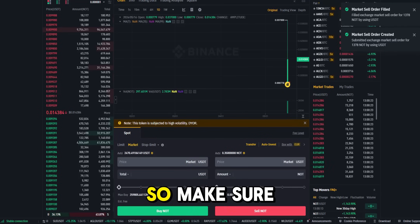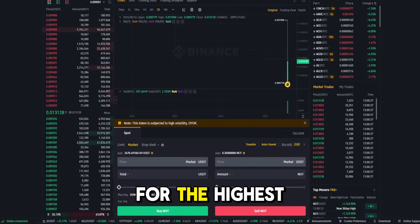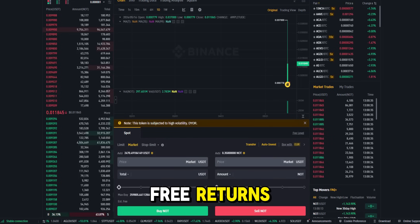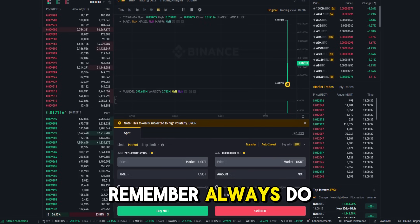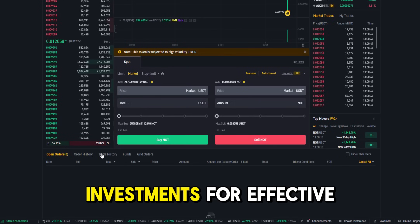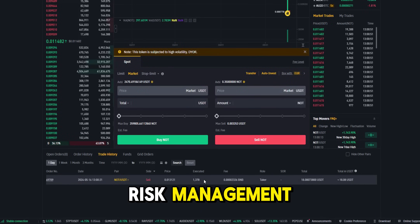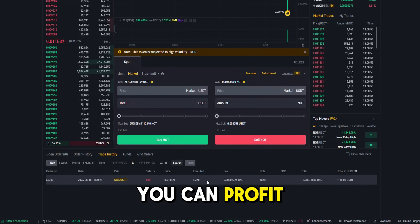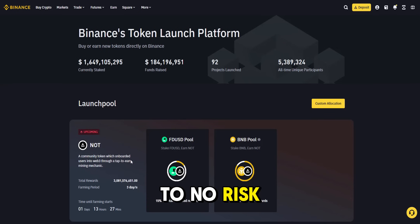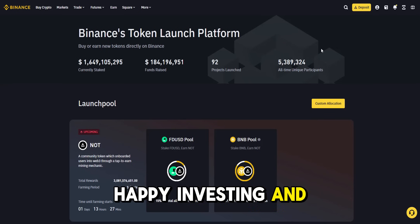Risk-free. Remember, such coins quickly drop in price after listing, so make sure to sell quickly for the highest profits. Always do your research, stay updated with platform announcements, and diversify your investments for effective risk management. By following these steps, you can profit from new crypto listings on Binance and MEXC Launchpads with minimal to no risk. Happy investing, and don't forget to subscribe.